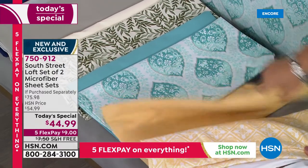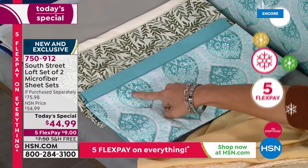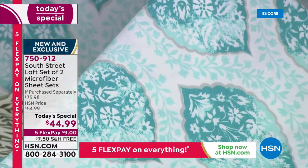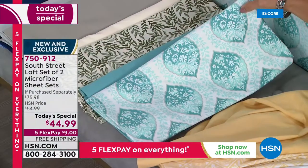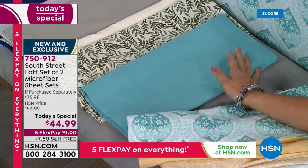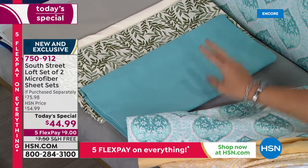The set we have on the bed here is the Medallion Print. We've got a light aqua, a deeper turquoise, and a white background, with a leaf design going all the way around the medallions, trimmed in a beautiful gray silver color. The solid set coming with it is a perfect dusty aqua — not too summertime, not too springtime, it works in the fall and winter as well. Remember, this is year-round double brushed microfiber — two sheet sets for nine dollars on a flex payment.